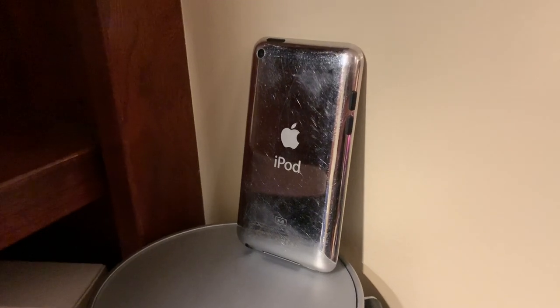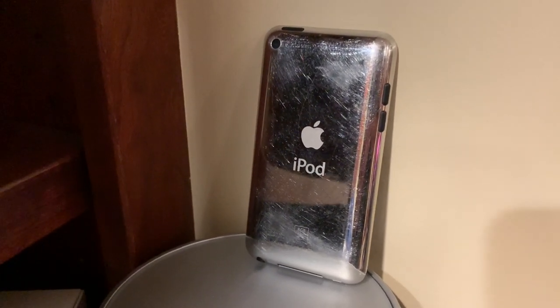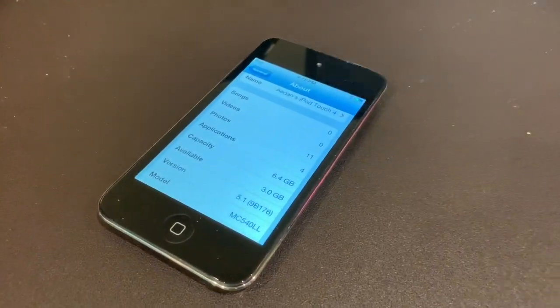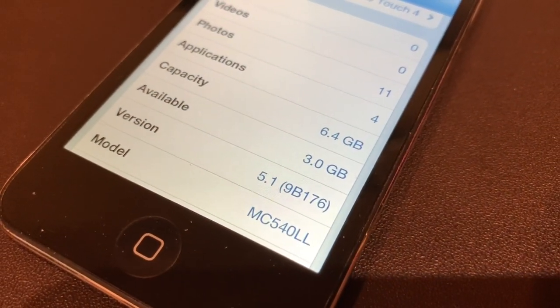Now, on to my only iPod Touch. This is a 4th generation. A lot of you guys should recognize this device and know what's special about it. It's in pretty good physical condition — it's an 8GB iPod Touch 4 and is running iOS 5.1.